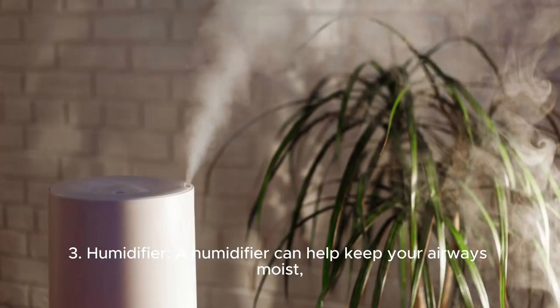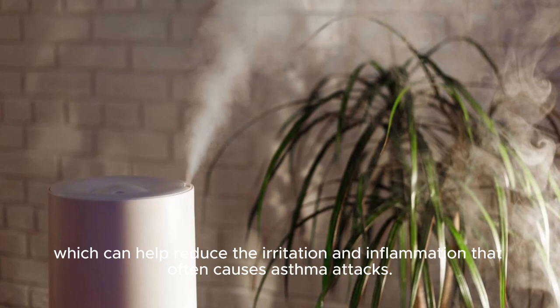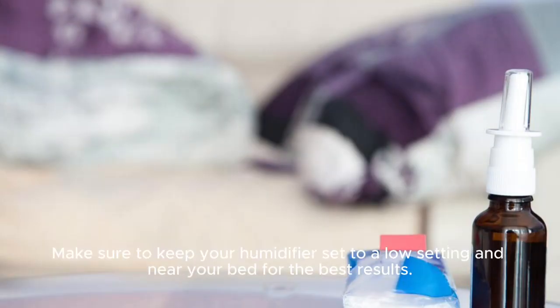Number 3: Humidifier. A humidifier can help keep your airways moist, which can help reduce the irritation and inflammation that often causes asthma attacks. Make sure to keep your humidifier set to a low setting and near your bed for the best results.